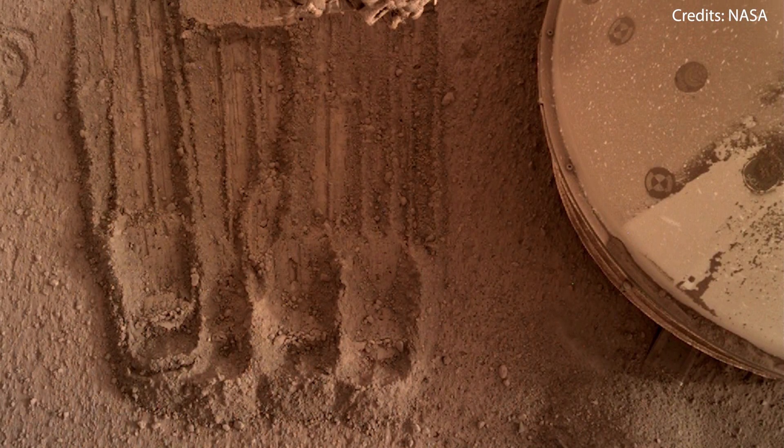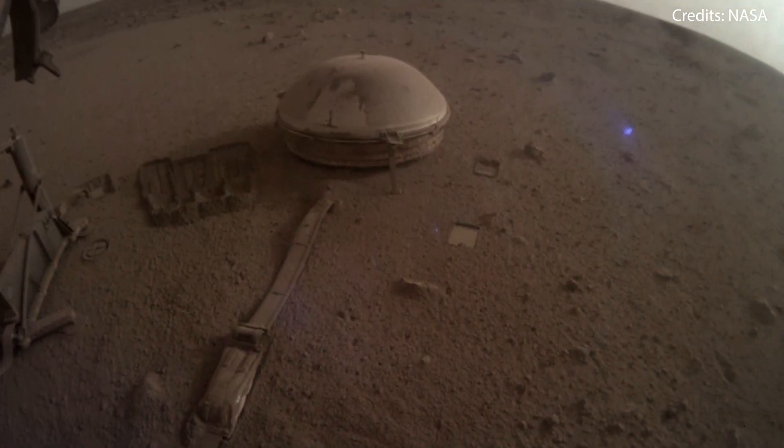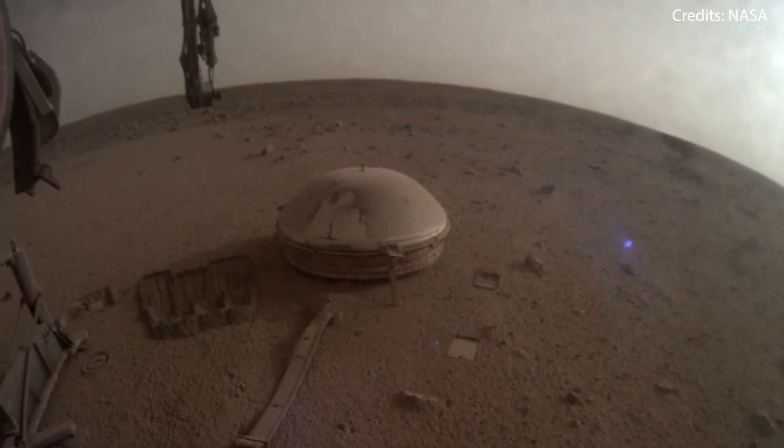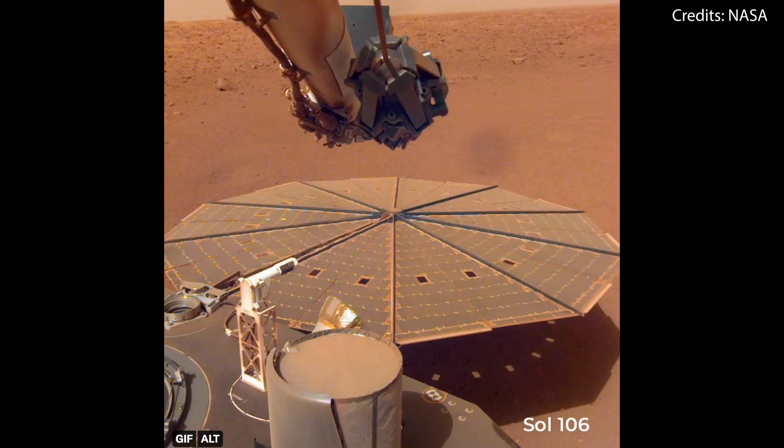These pictures were taken on Sunday, the 30th of October 2022, at a local time of 5:20pm. NASA's InSight solar panels are covered in dust, and the spacecraft isn't expected to last longer than a few weeks.